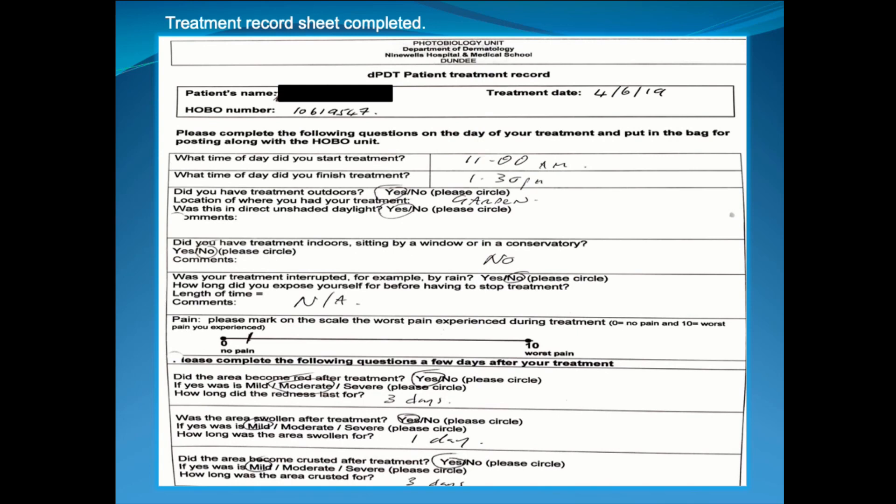This is the patient treatment record sheet they take away along with the HOBO and the stamped addressed envelope. We ask them to fill in what time they started their treatment — expected to be 45 minutes after we applied the cream — and what time they finished, expected to be around two and a half hours. We ask where the treatment was performed, whether any part was done indoors, and whether treatment was interrupted by rain or cold. We also have a pain scale from zero — no pain — to ten, being the worst pain they've ever experienced. Most patients record zero or low pain levels, usually describing a bit of discomfort.